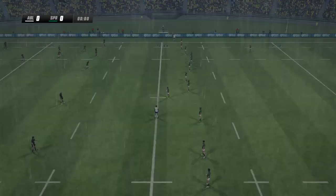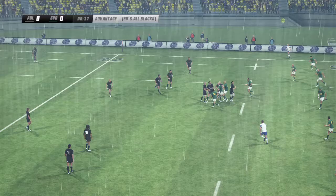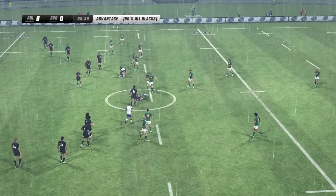And we're about to go. The kickoff is made here. Ball lost forward. Playing advantage. Can't afford handling errors like that. Brilliant work by the All Blacks. Collins has it out the back. Advantage over.